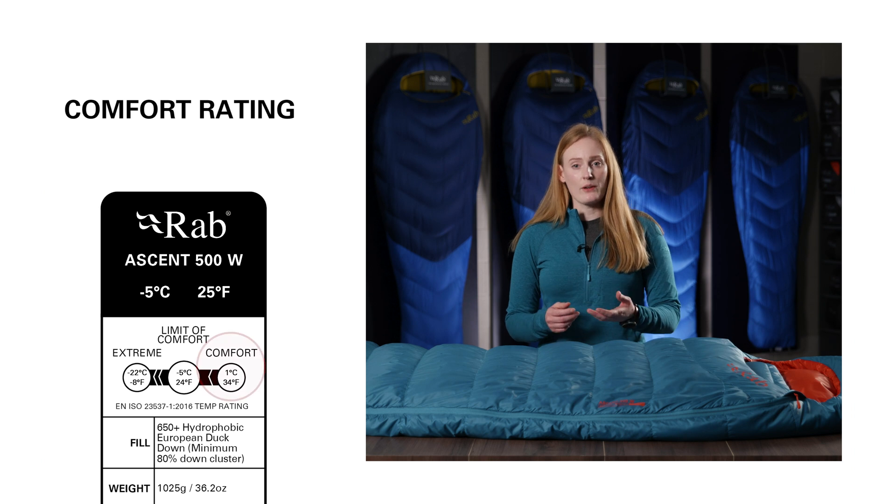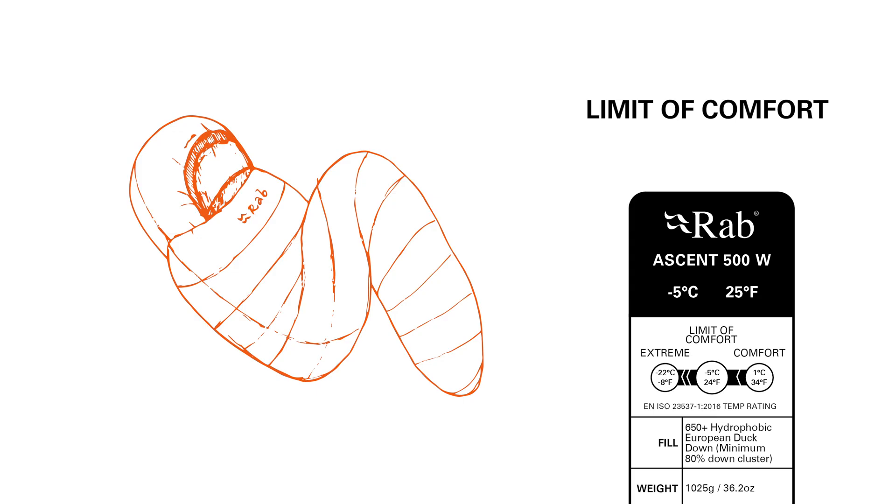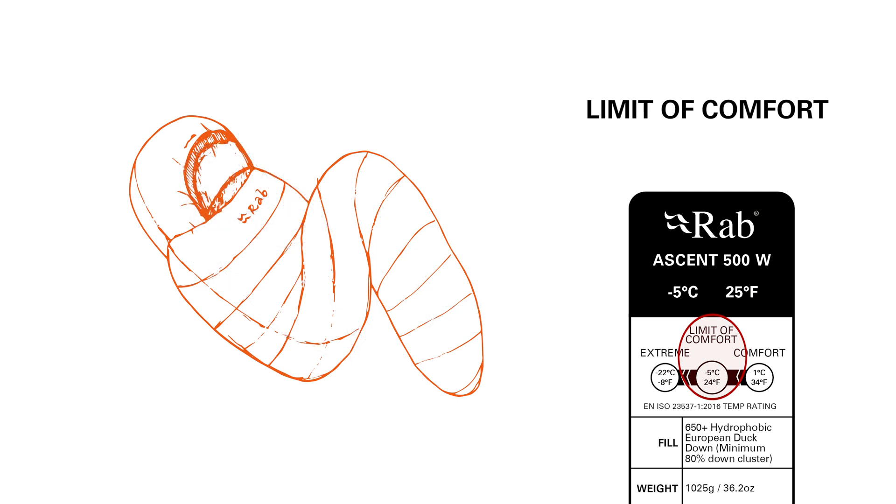The comfort rating is calculated for an individual sleeping in a relaxed position and getting a good night's sleep. The limit of comfort is calculated for an individual sleeping in a curl position, fighting against the cold but still sleeping through the night.